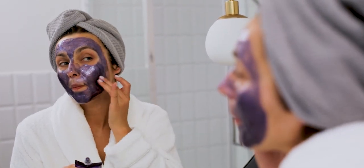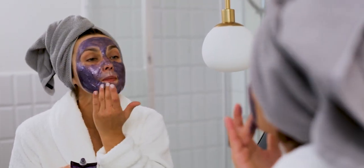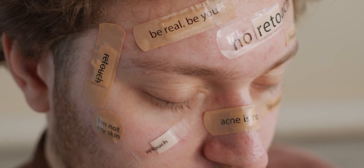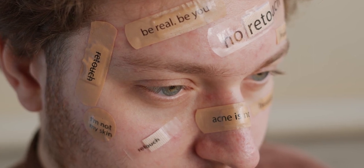Understanding and managing hormonal acne requires a combination of knowledge, self-care, and professional guidance. By recognizing the signs of hormonal acne and exploring the various treatment options, you can take proactive steps toward achieving clearer, healthier skin. Thank you for watching — don't forget to like, comment, and subscribe for more skincare tips and health information. Take control of your skin health and feel confident in your journey to clear skin. Stay informed and take care.